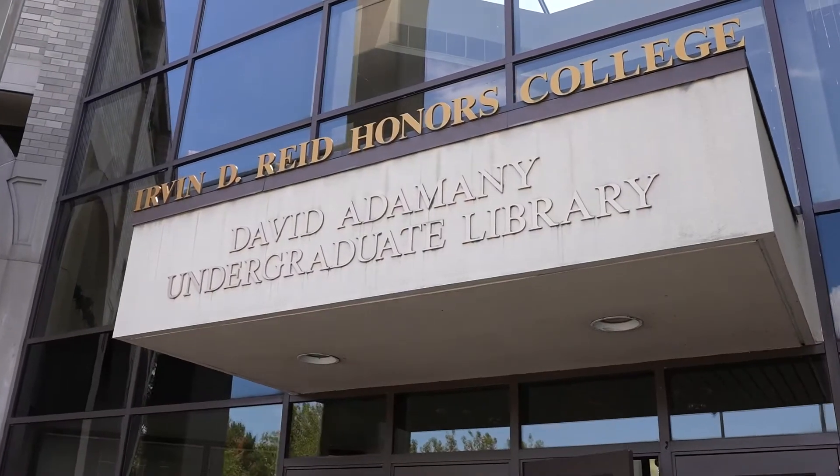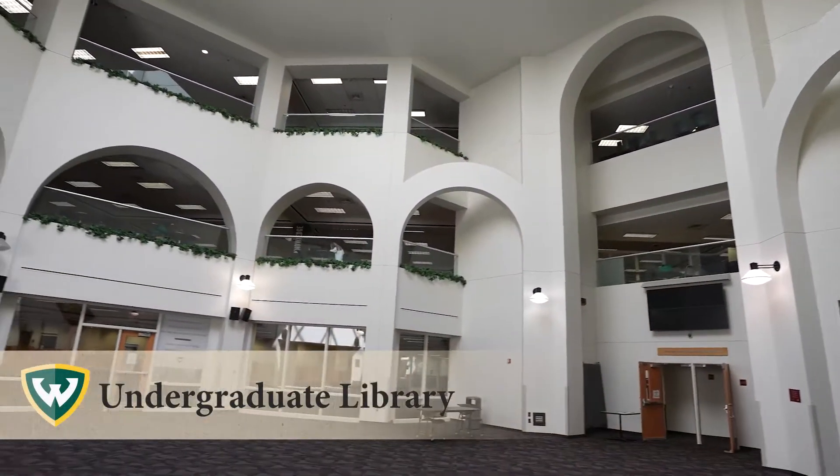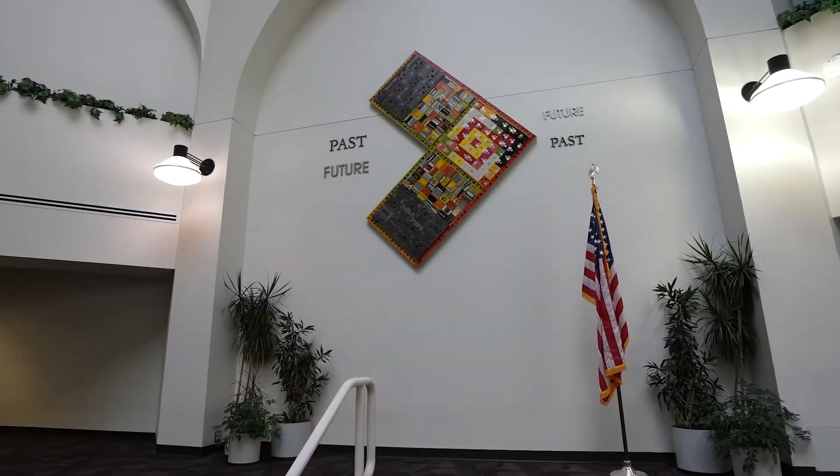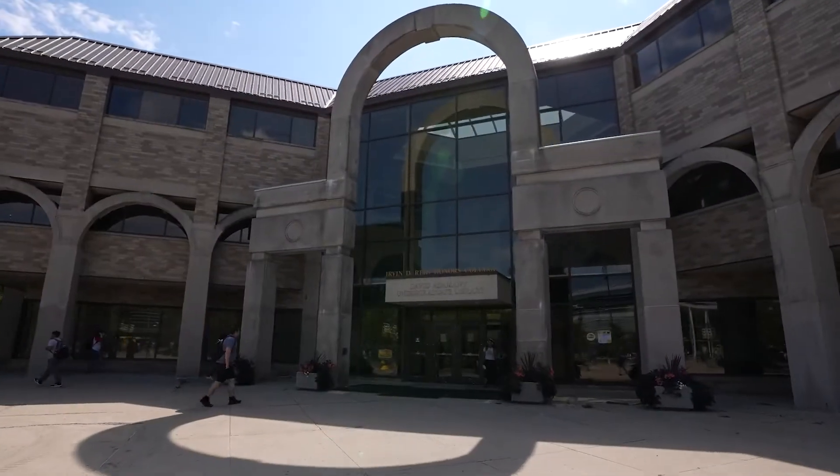The David Adamenny Undergraduate Library (UGL) provides access to hundreds of computers, wireless internet, spaces for collaborative or silent study, and the Monteith Honors College.